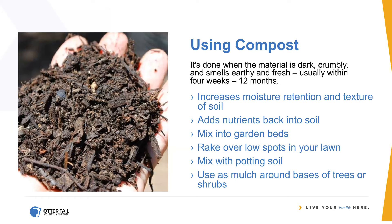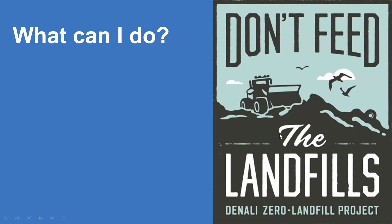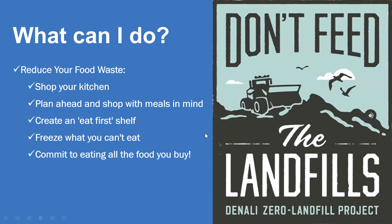Most of you probably know the benefits: it's going to add nutrients back into your soil and increase moisture retention. You can mix it into garden beds, rake it over low spots in your lawn, mix it with potting soil, or use it as mulch. There are a lot of great ways to use it even if you don't have a garden. So: don't feed the landfills. Reduce your food waste — shop your kitchen, plan ahead, make a list. Create that eat-first shelf in your fridge, use your freezer — you can even freeze herbs in little bits of water. Make that commitment: I'm going to eat everything I buy, I'm not going to waste money and I'm not going to feed the landfills. And then compost what you can't eat.